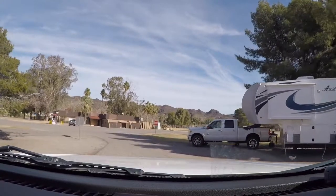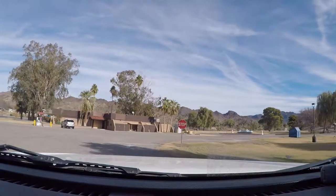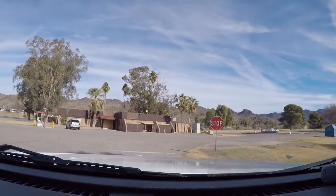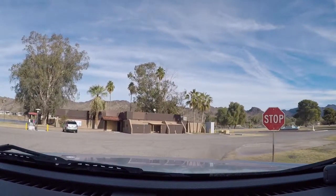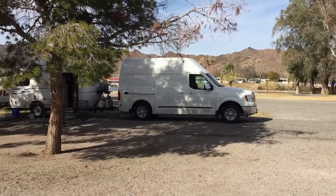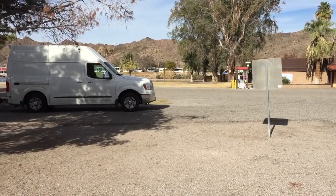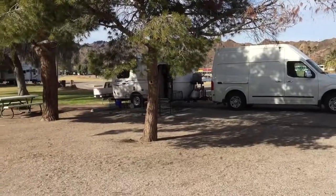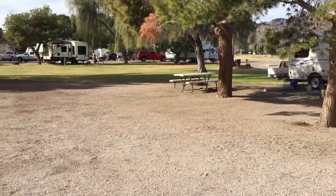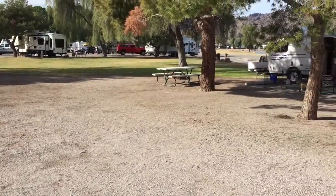There's 56 — oh, there it is. I'm right next to the dump, which I should probably go utilize first. This is my site for the night, number 57 at Buckskin Mountain State Park, Arizona. It's a corner site, so it might be bigger than most — and it's huge.